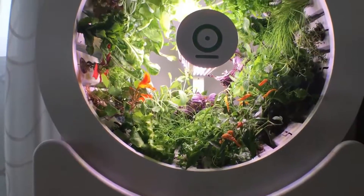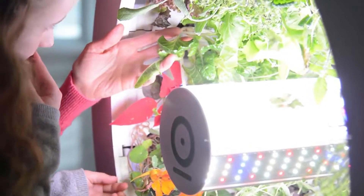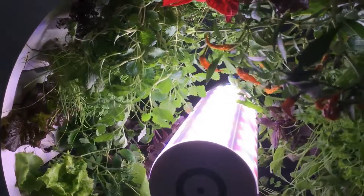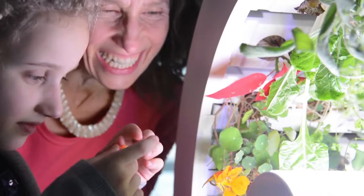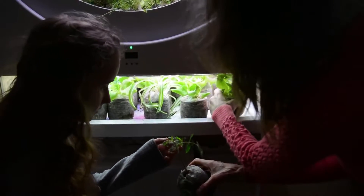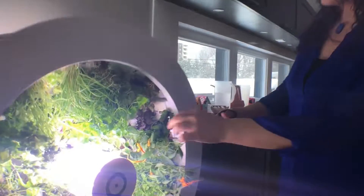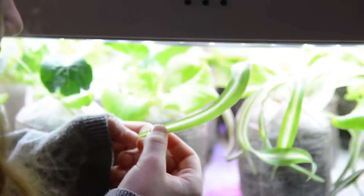O-Garden. Imagine being able to grow fresh organic vegetables in your home 365 days a year. The O-Garden smart allows you to do so while also eating healthy without pesticides and herbicides. O-Garden can grow up to 90 fruits and vegetables at the same time, allowing you to enjoy an abundance of ultra-fresh food. Using O-Garden is extremely straightforward, thanks to its automated watering and automatic low-energy consumption LEDs that imitate the ideal amount of sunshine, providing excellent year-round growth.